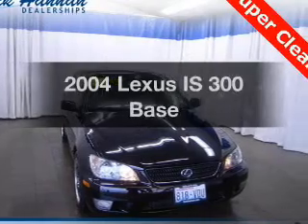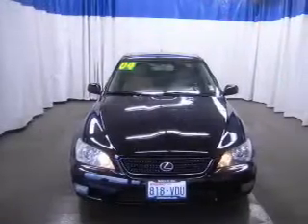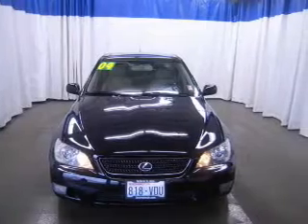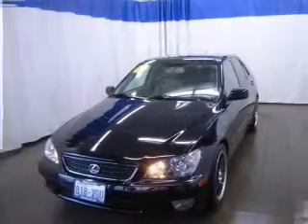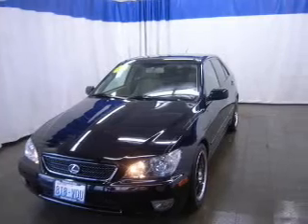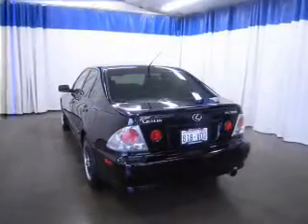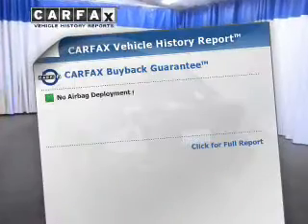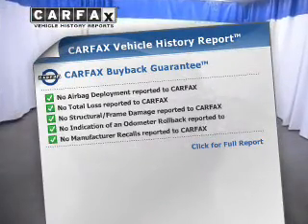Presenting the 2004 Lexus IS300. If you're looking for an automobile with great attributes, look no further. The powertrain includes rear-wheel drive with a reliable six-cylinder engine, driven by a five-speed automatic transmission. It brakes safely with the anti-lock braking system, and an included Carfax vehicle history report allows you to purchase with confidence and the knowledge that your buy was a smart choice.